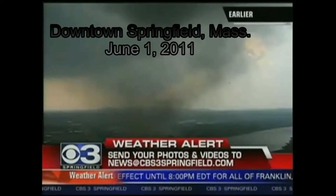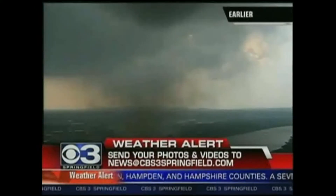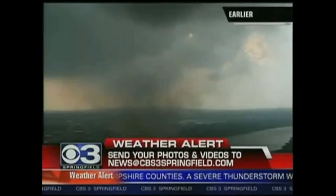It was a little bit earlier, and you can see it almost looks like a fire. Well, it's not, okay? This is debris from a tornado, and it is forming right in our midst.